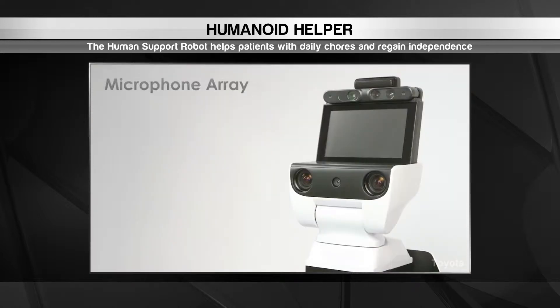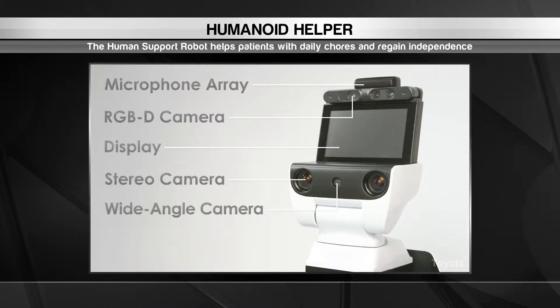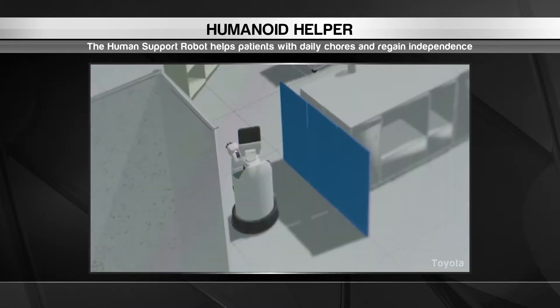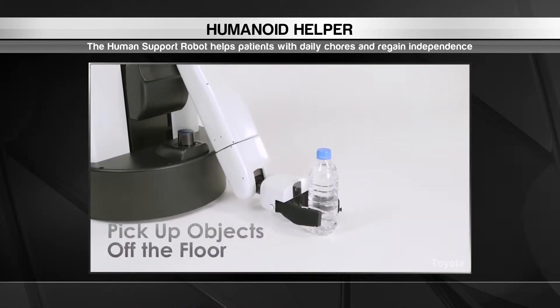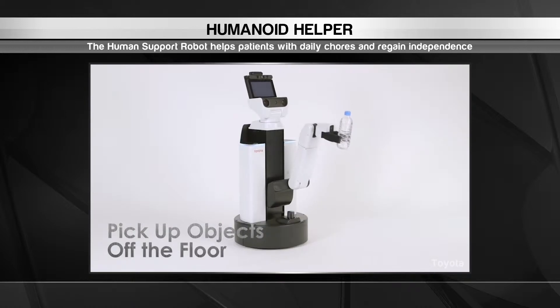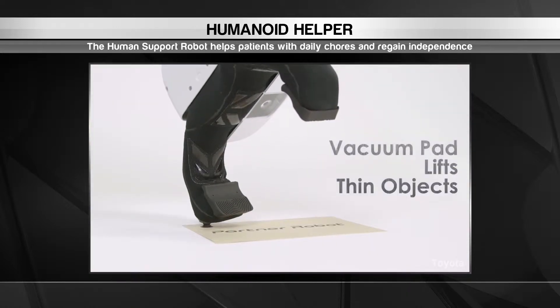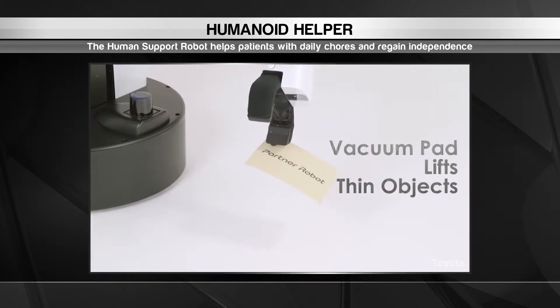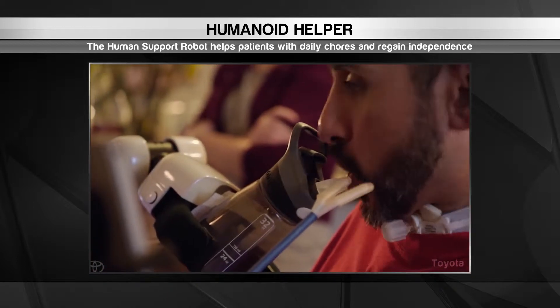The robot takes verbal commands through a microphone on its head and can talk back to patients to let them know what it's up to. Artificial intelligence and computer vision technology help it safely navigate the patient's home and identify objects they need. The robot's extendable arm features force sensors and a camera to firmly clasp larger objects and vacuum pads to latch onto smaller ones. The human support robot is still a work in progress, but it's a major stride in the right direction.